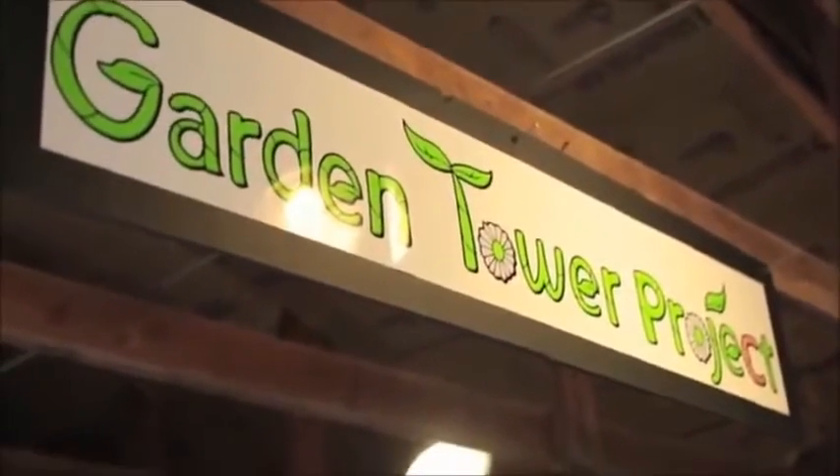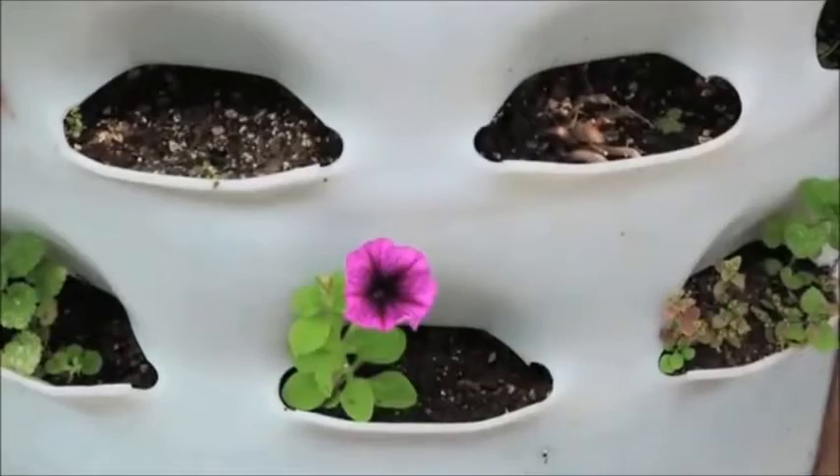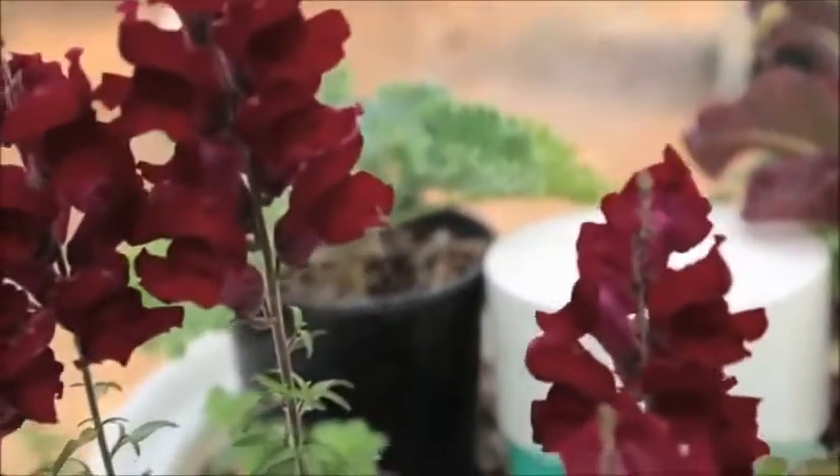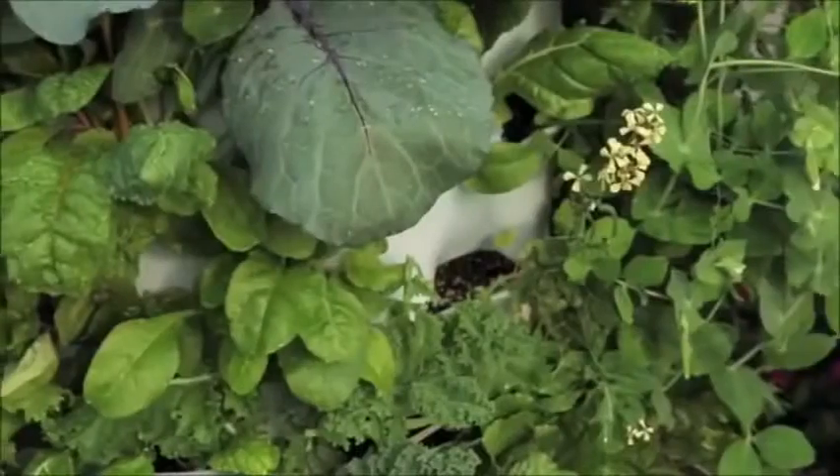Organic farming is the science of growing fruits and vegetables by following the essential principles of organic agriculture. This includes soil building and conservation, pest management, and heirloom variety preservation.